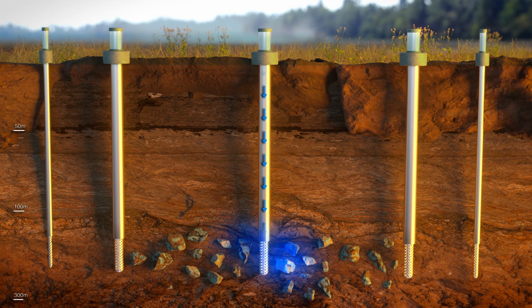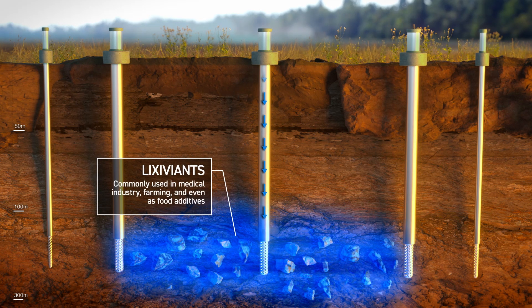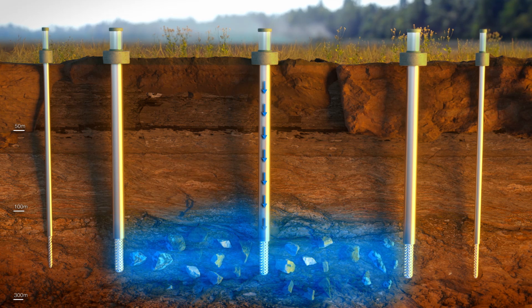That used to mean a weak acidic solution, but thanks to the pioneering work of the CSIRO and Curtin University, we now have new options that are 100% non-toxic and biodegradable, known as lixivants. The solution slowly permeates the targeted layer, rinsing the copper out of the rock.